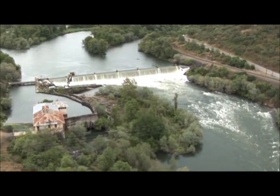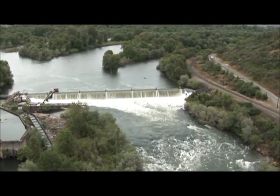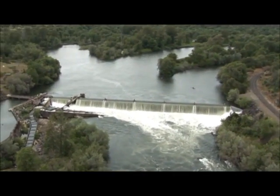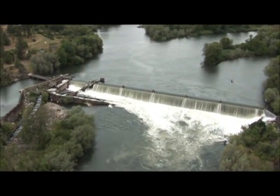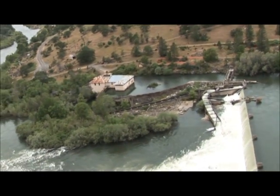We did the Gold Hill Dam removal together — Slayton Construction Group and River Design Group. We did a design-build contract very similar to the contract we have here, and we also worked together on the Savage Rapids Dam. We had a lot of experience on the Rogue River, so it made a pretty natural fit for us to do this expedited project on the Gold Ray Dam removal.